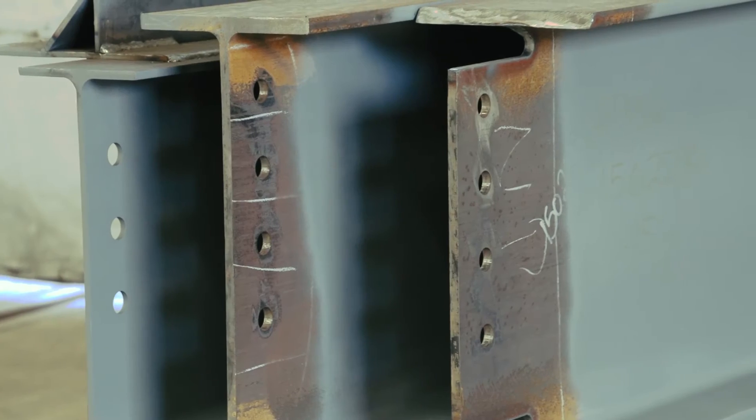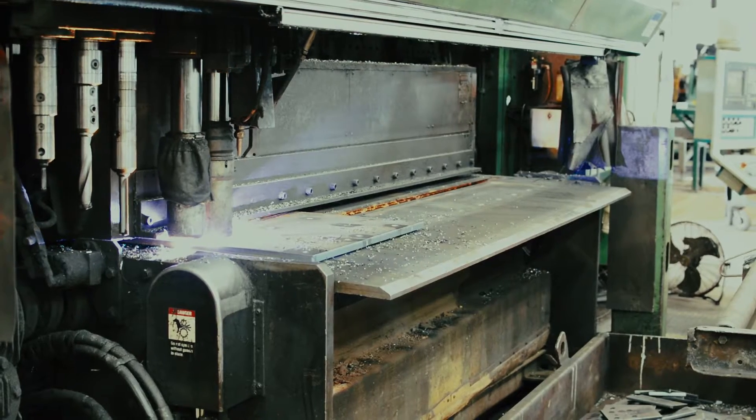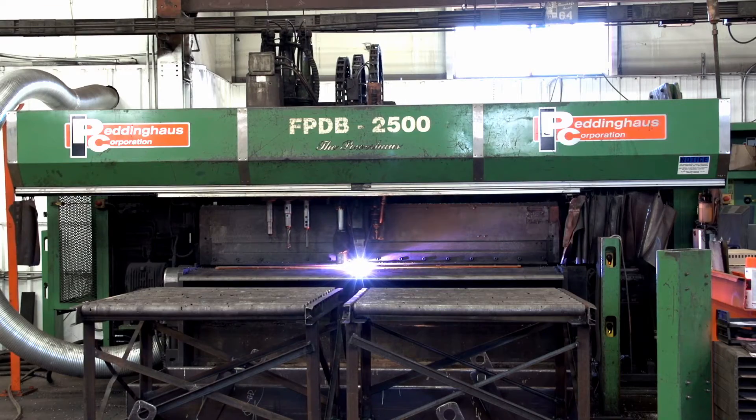Many, many holes were drilled, many, many splice plates were cut. It was all cut on Peddinghaus CNC equipment. And we utilized our Wisconsin facility and its CNC capacity.